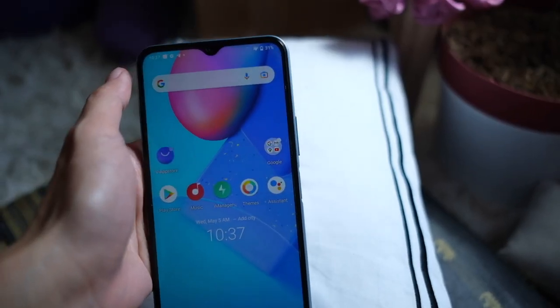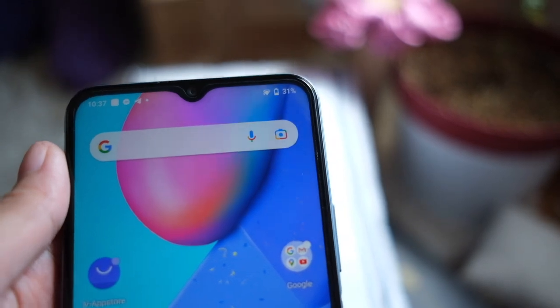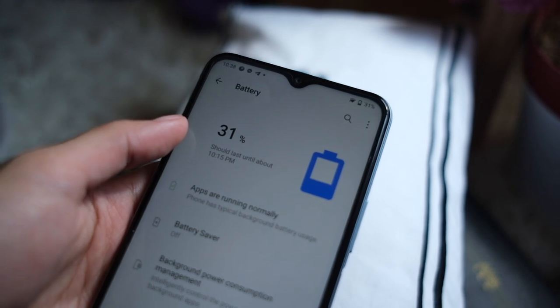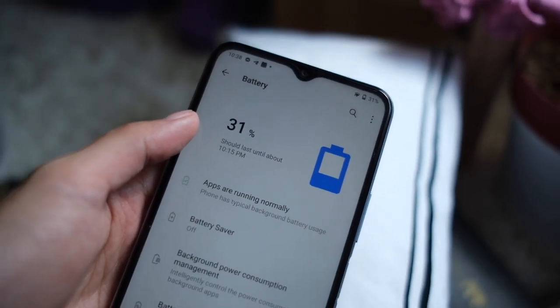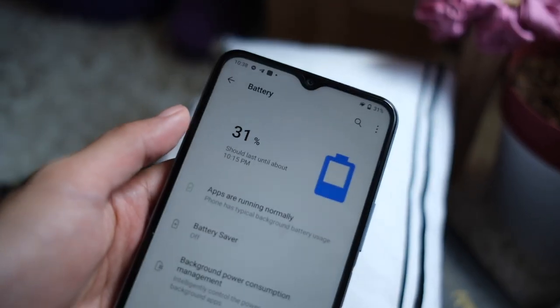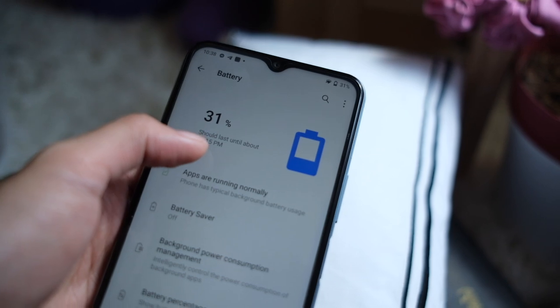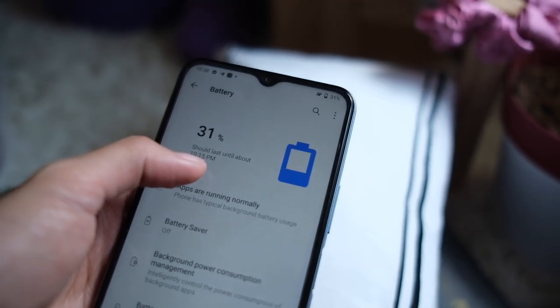This is unreal — it's 10:30 the next day and my battery is at 31%. Yesterday it said the battery should last until 9:30 AM and it's an hour later than that. Since last night it hadn't been used, now it says it should last until 10:15 PM. What even is this phone, you guys — it's never going to die!